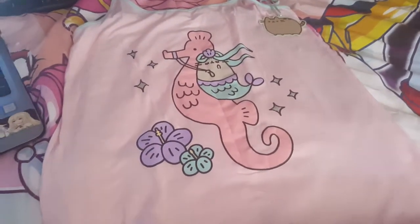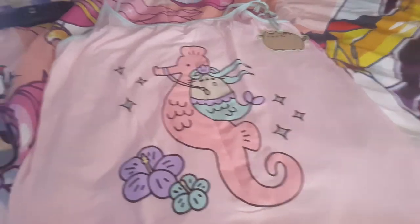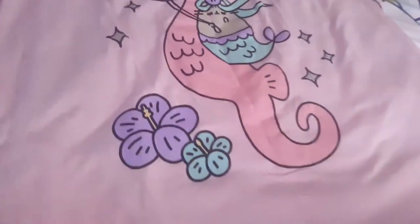That's mermaid — or meow-made — Pusheen on the seahorse. As you see here, we got from Primark, Penneys. And here's the Pusheen little tag.